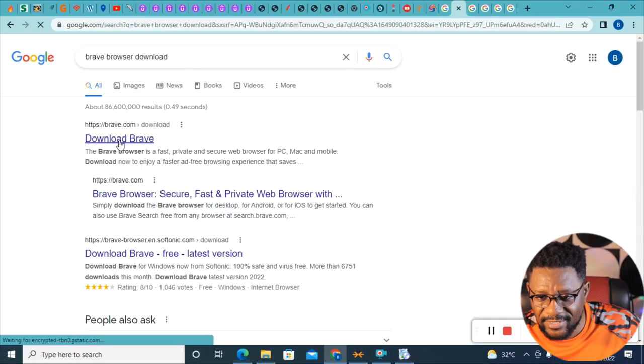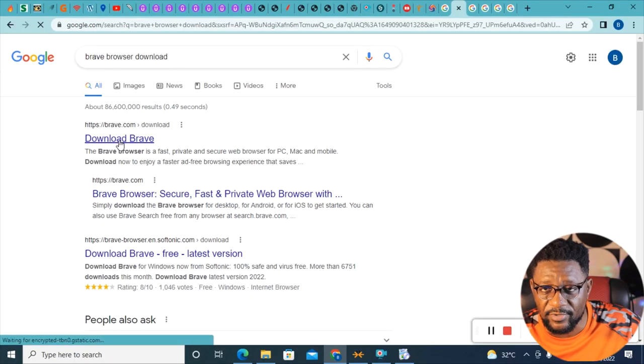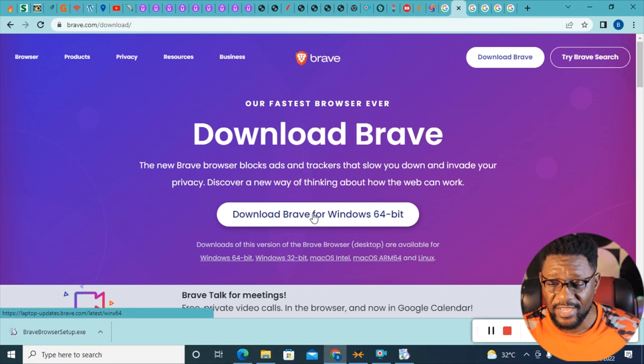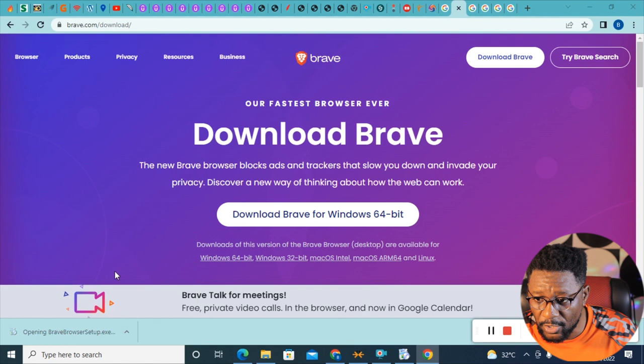My very first recommendation is Brave Browser. On the Brave website you click 'Download Brave,' then select 'Download Brave for Windows 64-bit' and click to download it. I'm going to tweak it a bit so that it will protect your privacy. I'll also show you four more browsers that can do the same thing — useful if you're freelancing and want different profiles.